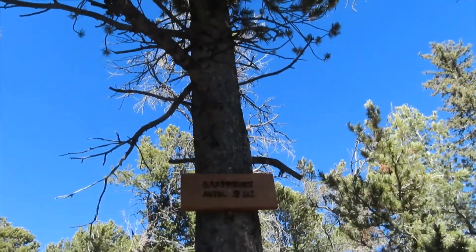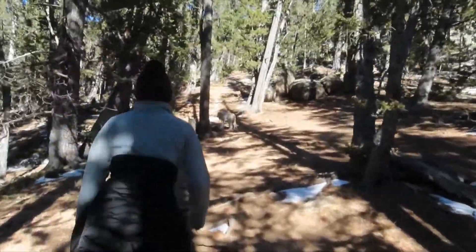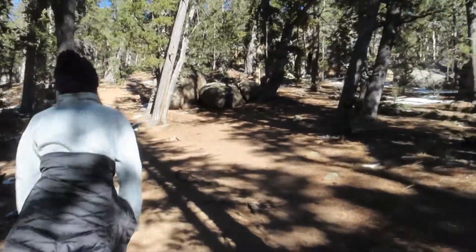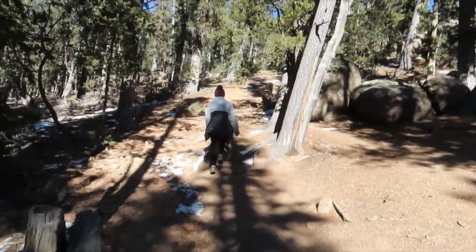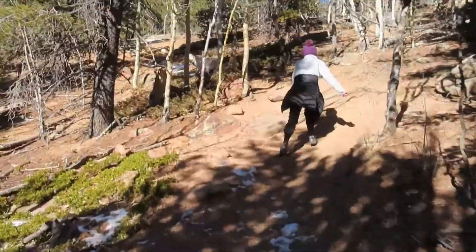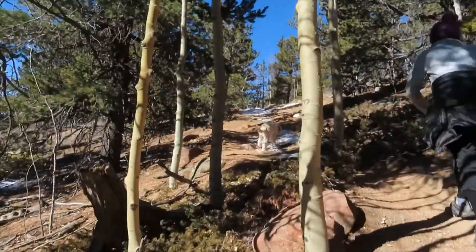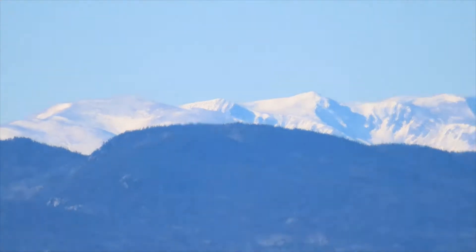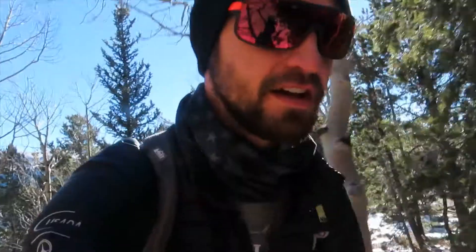0.9 miles per this sign — Raspberry Mountain. Here we are, getting on to the final ascent, marching up this final little ascent here, we're almost there.